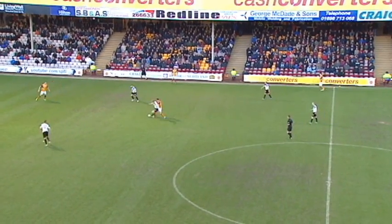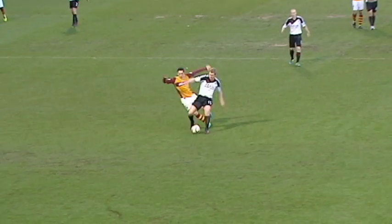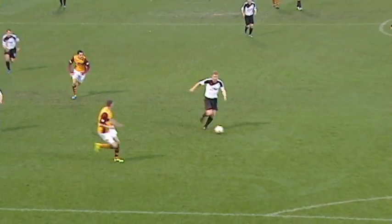Motherwell have won their last two at home and not conceded a goal. But here's Robson looking to change that. Barry Robson! It's off the foot of the post. Carswell robbed in possession, Robson drove on.